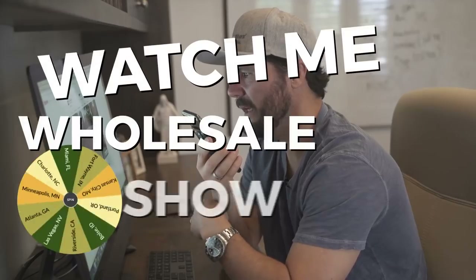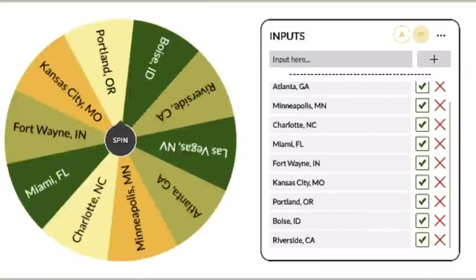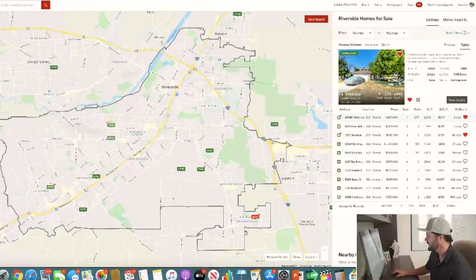Welcome to another Watch Me Wholesale episode. The way this works is I'm going to randomly choose a market, then I'm going to find a distressed property for sale, analyze it and crunch the numbers, and then call and make an offer. All that and more coming up.